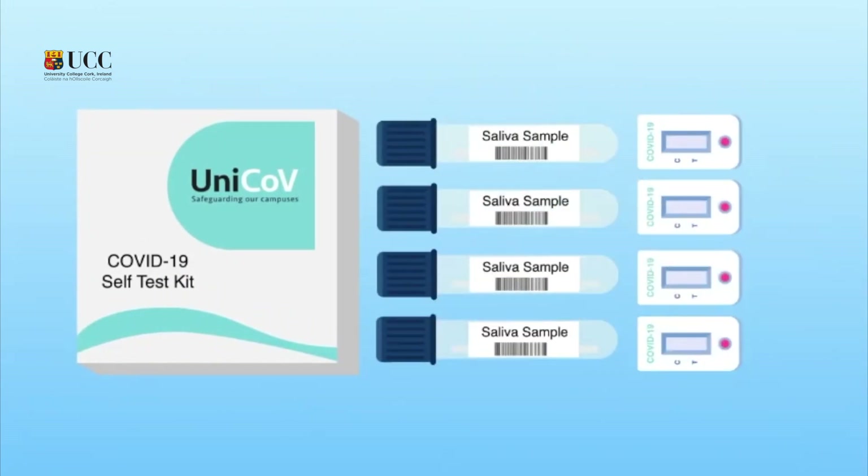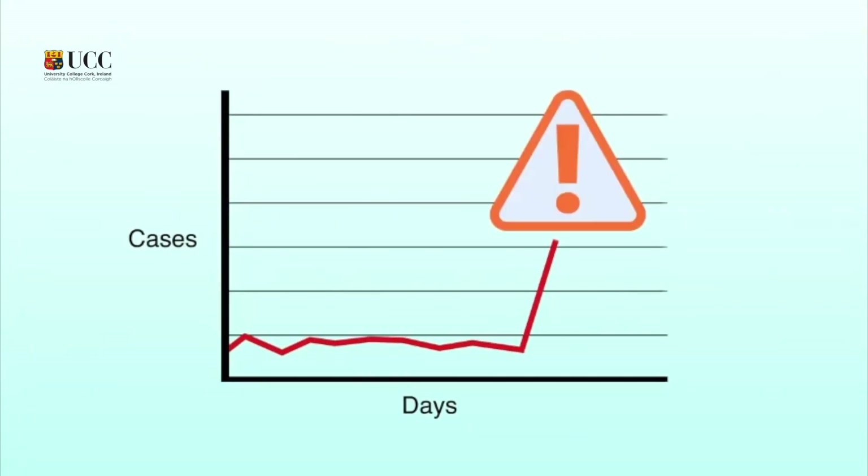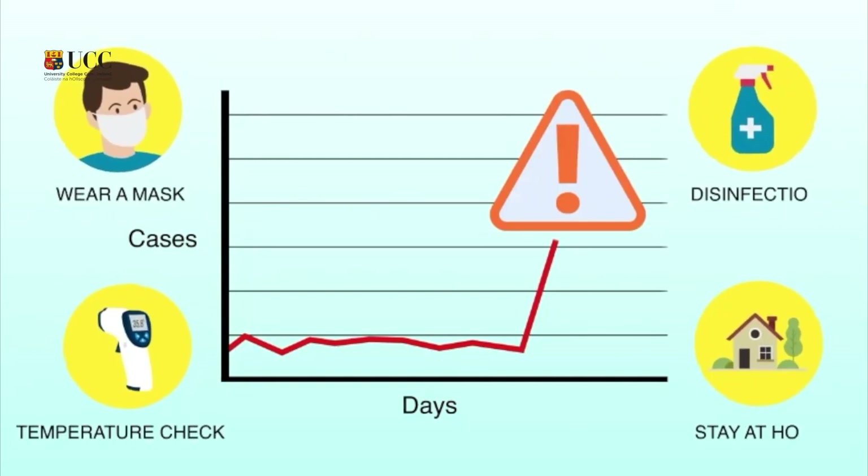UniCove is a study which is using rapid antigen testing completed twice a week by participants, which will help inform the development of an early warning system to support future outbreak prevention and responses.